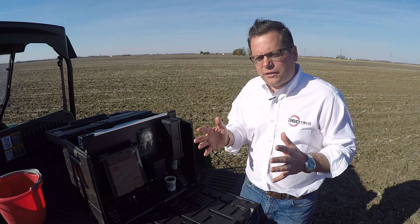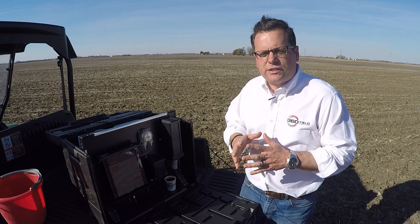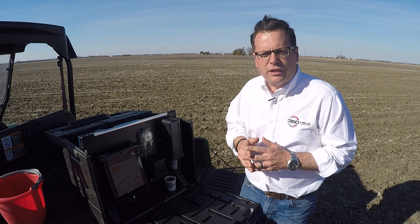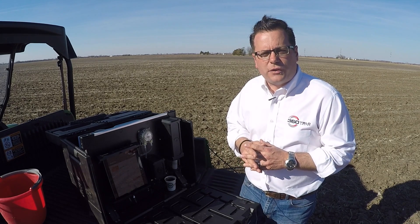We're not in the field planting yet, even though it's 70 degrees out and sunny, but in about three weeks — April 20th is my date — we'll be on the tractor and putting corn in the ground. With that, thank you, be safe this spring and we'll check back with you very soon.